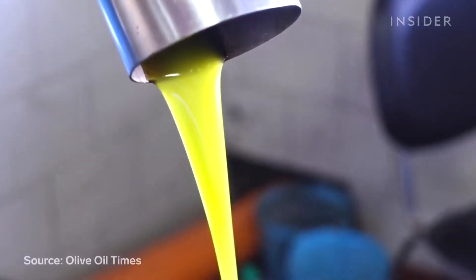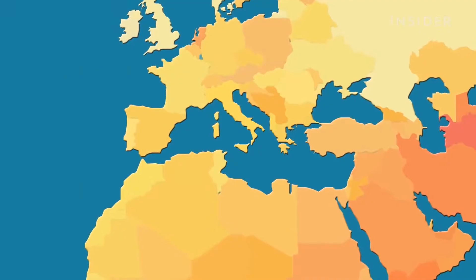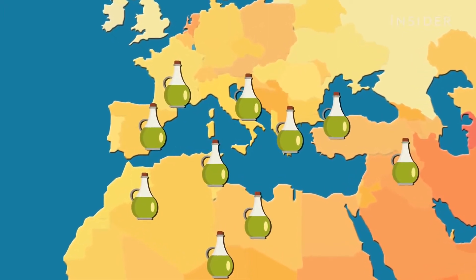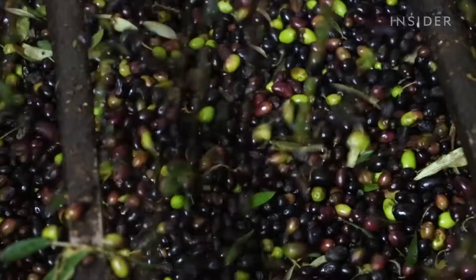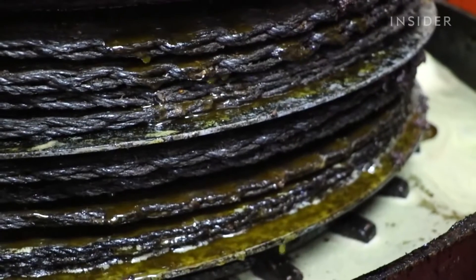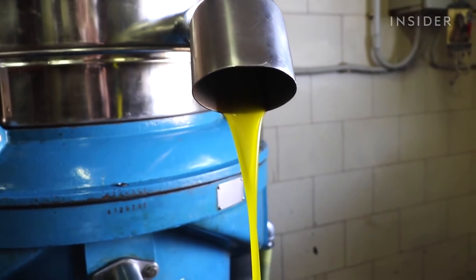The world produces up to 3 million tons of olive oil per year. Leading the market are Mediterranean countries like Spain, Italy, Greece and Tunisia. The reason why olive oil is so popular there is, of course, climate, but it is also the result of centuries of history, with the first evidences recorded as early as 10,000 years ago.